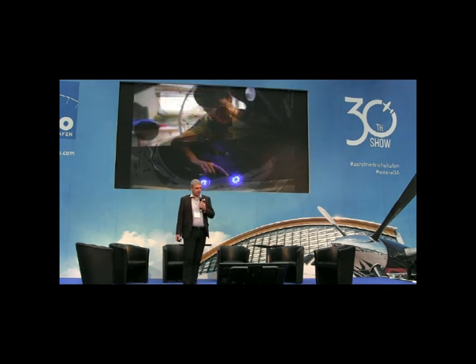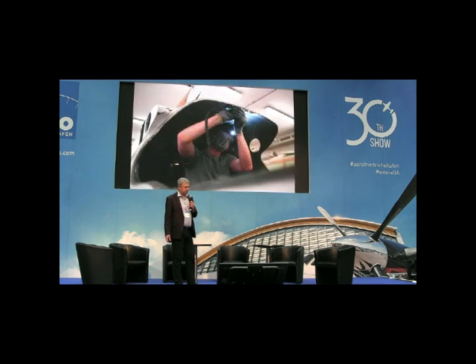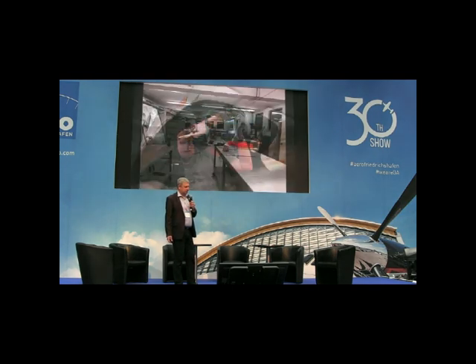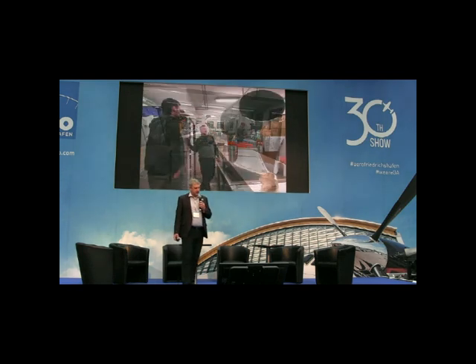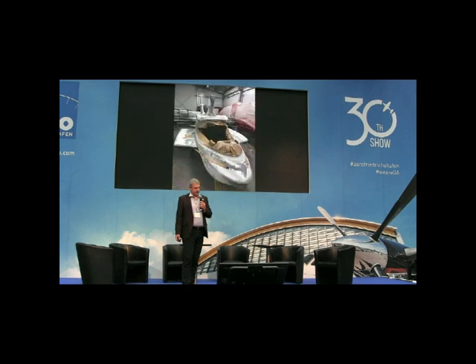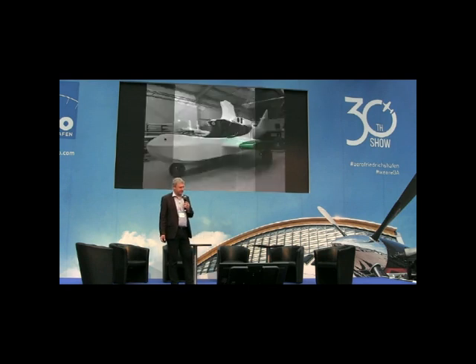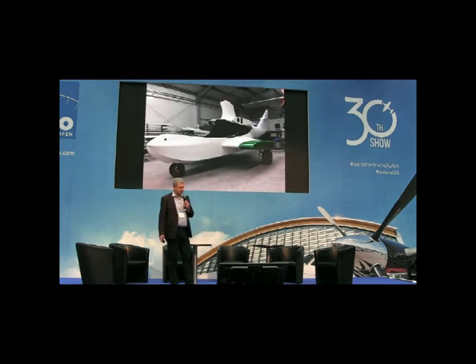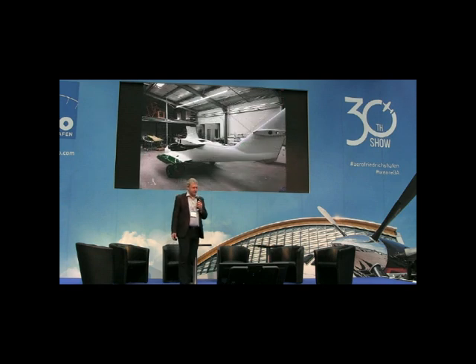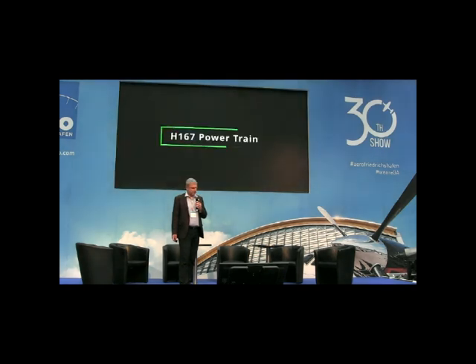We did 3D scanning of the interior to create new interior components. This includes a new canopy, which is not standard to the original aircraft, and of course a new cowling, and finally a new paint job. Here you can see it nearly ready and painted, and the rest you can see over in Hall 7, booth 321.